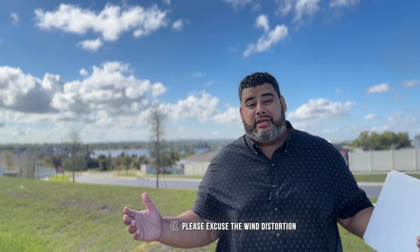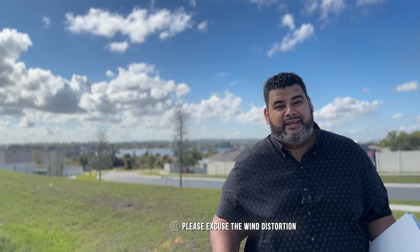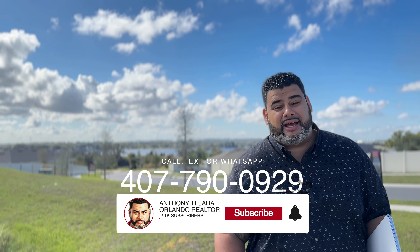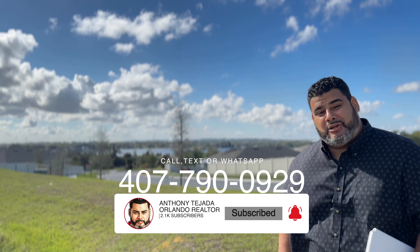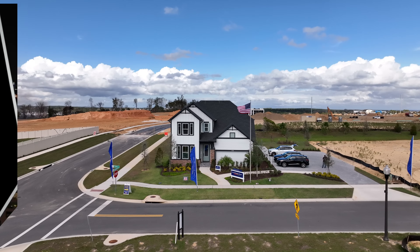Did the Summer Lock make sense for you and your family? Out here in the center of Claremont, near the 27 and the 50, give me a call if it makes sense: 407-790-0929. Me and my team are always here to help you out. My name is Anthony Tejada, your local Orlando Realtor, and I'll see you guys on the next video. Thank you.